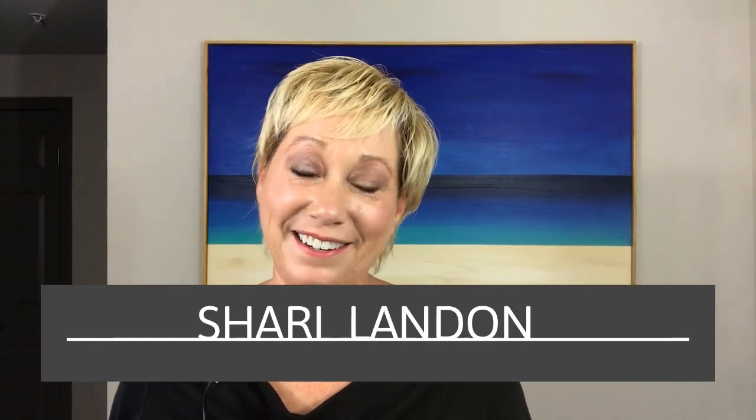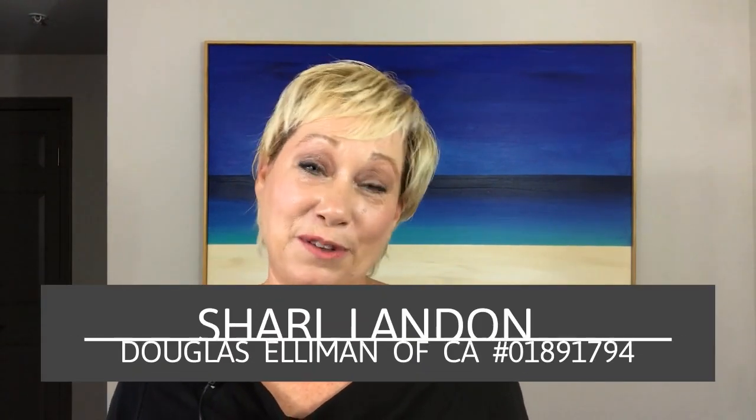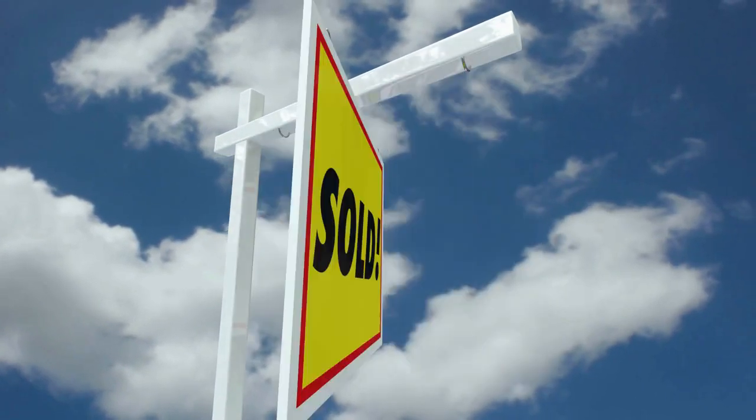How do you prepare for a photo shoot to sell your home quicker and for more money? That is what we're talking about today. Hi, I'm Sherry Landon, Douglas Elliman of California, serving the west side of Los Angeles. My goal is to help as many people as possible to realize their real estate goals.